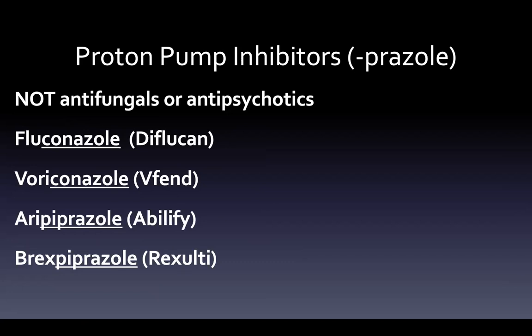Be careful: the stem is -prazole, not -azole. You'll find drug cards online that say if it ends in -azole it's a proton pump inhibitor — that is false. If it ends in -prazole it might be a PPI, but if it ends in -conazole it's actually an antifungal. Fluconazole (Diflucan) and voriconazole (VFEND) are both antifungals. Also, aripiprazole (Abilify) and brexpiprazole (Rexulti) are antipsychotics — rare to see a stem within a stem where -prazole sits inside -piprazole. So make sure you distinguish: -conazole for antifungals, -piprazole for antipsychotics, and -prazole for proton pump inhibitors.